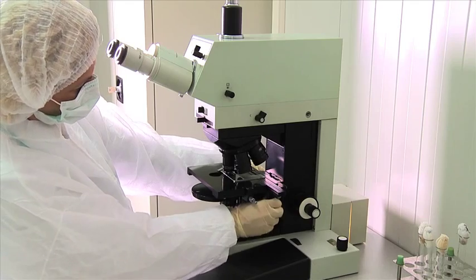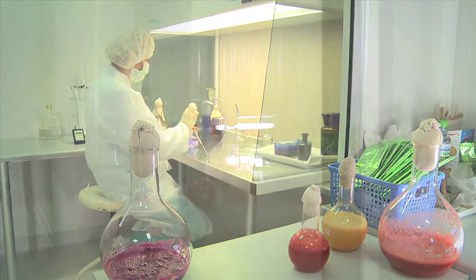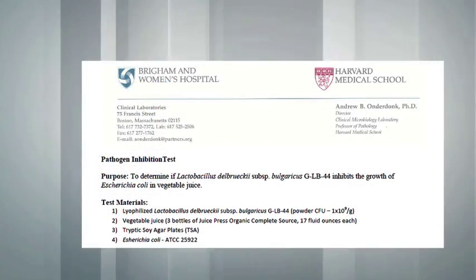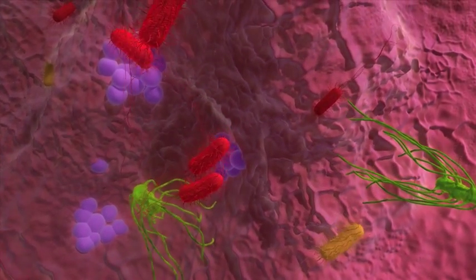In addition, continuous research and development with some of the most prestigious universities in the world uncover the amazing qualities of Probiotic. This year, Harvard Medical School professor Dr. Onderdong showed in laboratory tests the antiseptic power of Probiotic against seven of the worst bacterial pathogens,